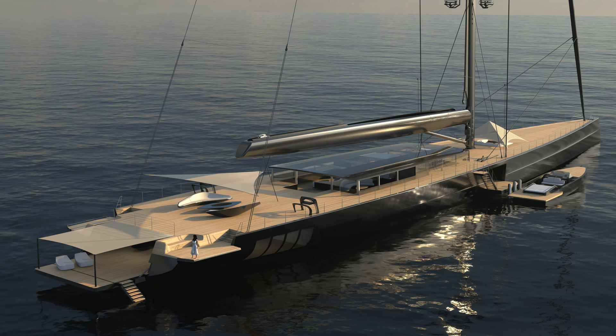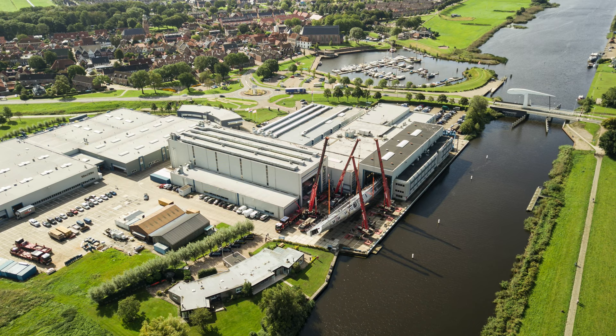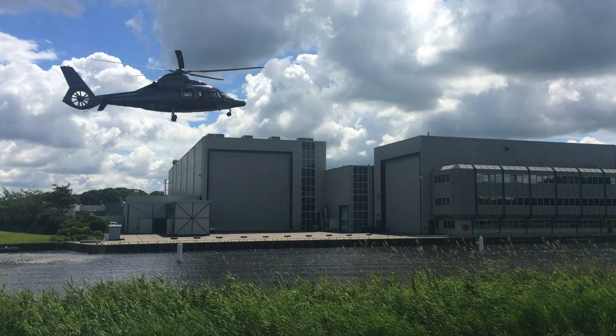It's a unique, once-in-a-lifetime sloop built together with Malcolm McKeon — a design they have experience with, as they currently have a similar design of a different size under construction. Royal Housman is known as the Dutch shipyard to go to, and if you want something truly unique like the Apex 850, there's only one shipyard you can go to, and that is Royal Housman.